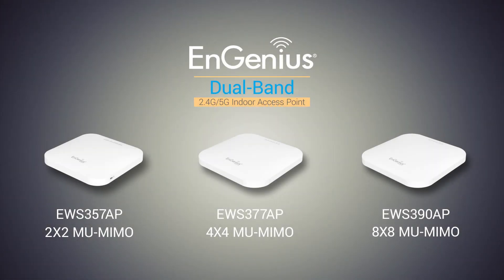EnGenius 802.11ax offers the 2x2 EWS357AP, 4x4 EWS377AP, and 8x8 EWS390AP, which provide greater capacities, stronger connections, and future capabilities. EnGenius's 802.11ax solution is built for the future.